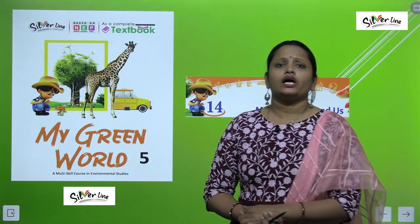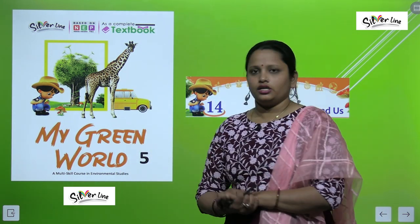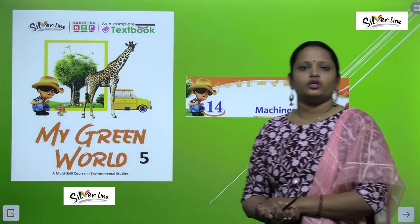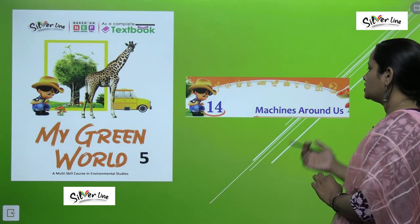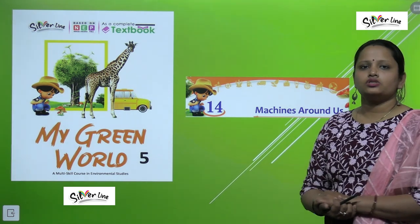Hello my dear kids, welcome back to the Turning Point publication. I am Vandana and we are doing EBS of class 5. Here is a book, My Green World, and today we are going to do chapter number 14 — Machines Around Us.